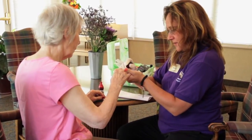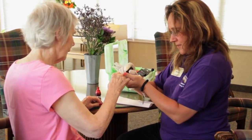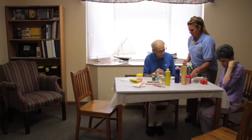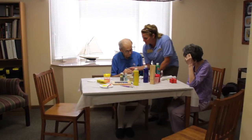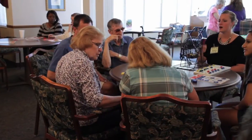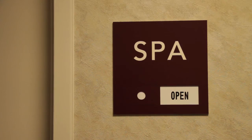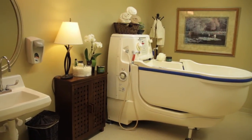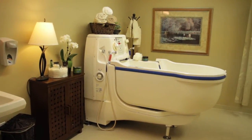Care is individualized for our residents based on their needs. Our friendly staff can assist with all areas of daily living, including dressing, transferring, medication management, and even assistance with eating. We also have a spa for individuals who require assistance with personal care or for residents who just want to enjoy a relaxing soak.